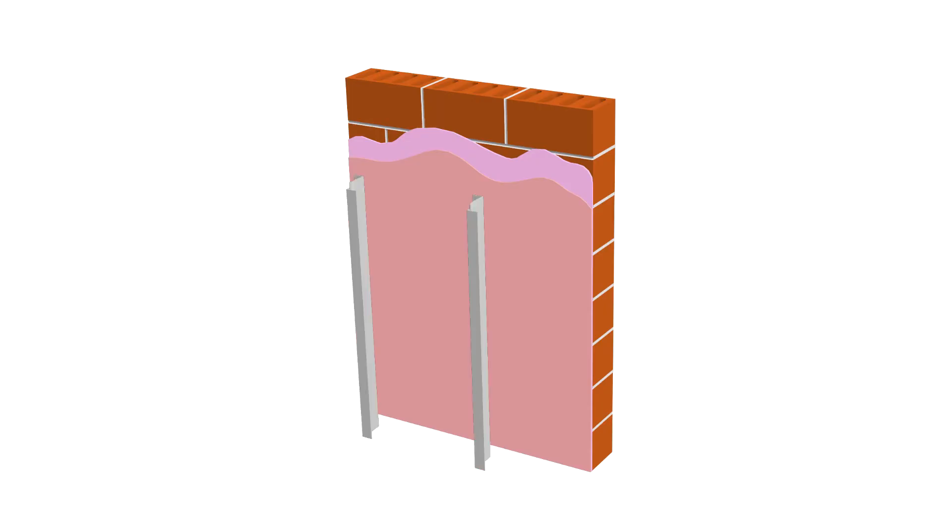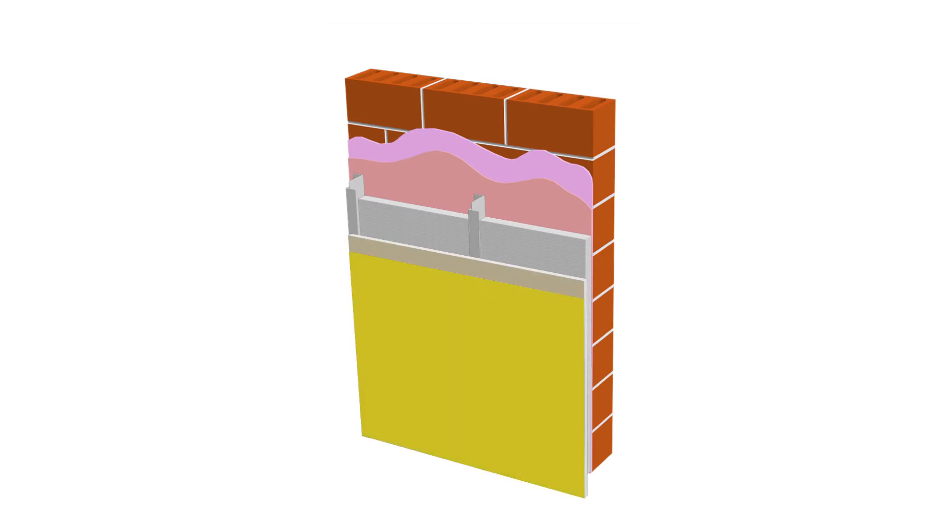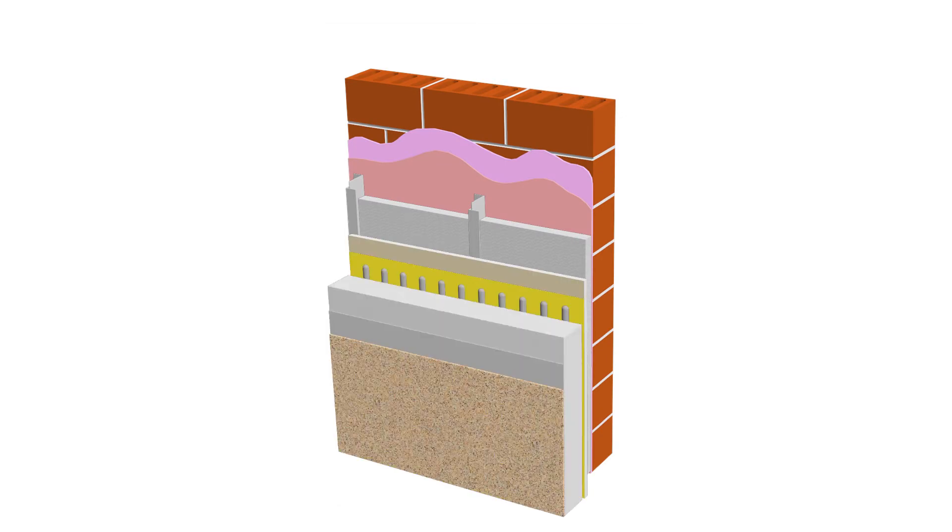We built it on a substrate that was constructed of dense glass and metal furring. We put approximately 4 to 12 inches of foam on the building. There was a drainage system, and it worked superior. When I made the decision to use EIFS on this project, Stow as the leading manufacturer of the product was really my first choice.